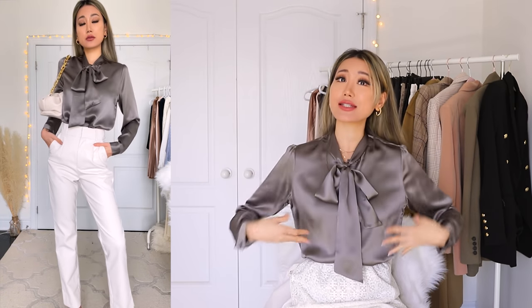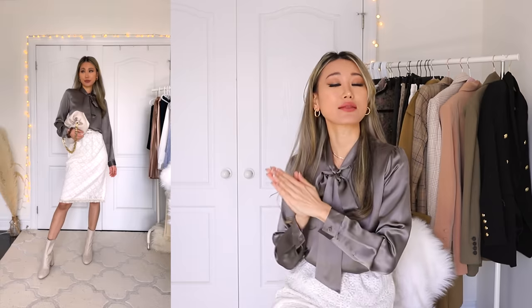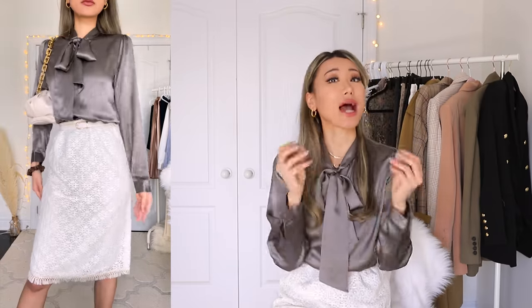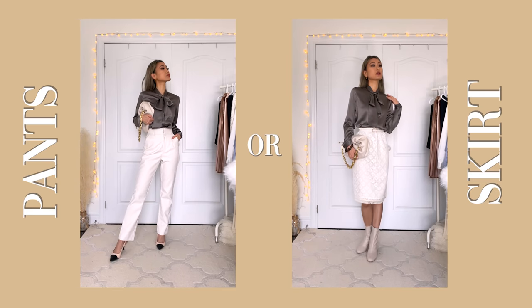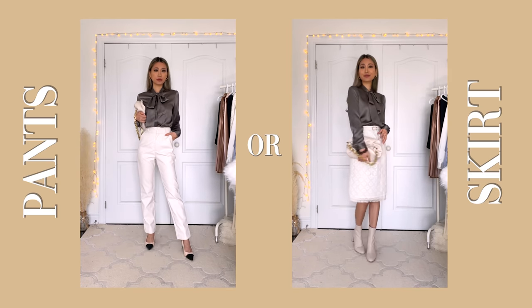Another way to style this dress shirt is to pair it with a beautiful white lace skirt — girly girls, I did not forget about you! We're going to see more skirts as we head back into the office. The skirt is the perfect length, going down past your knees, and it's not overly lacy in a distracting way — it just brings subtle patterns to your outfit without being too overbearing. Let me know in the comments which you prefer: the pants version or the skirt version.